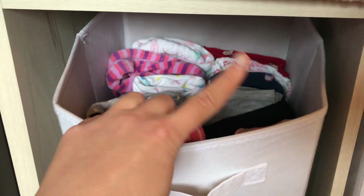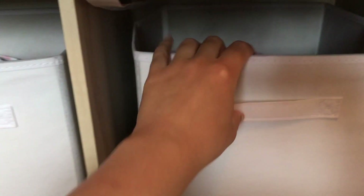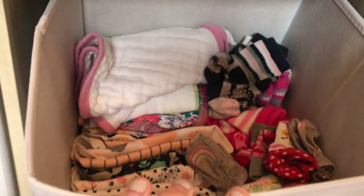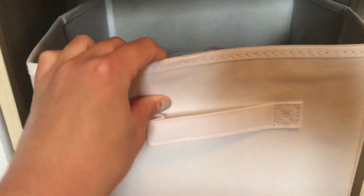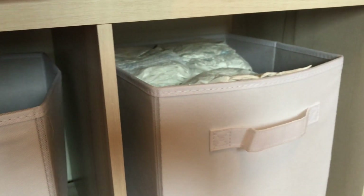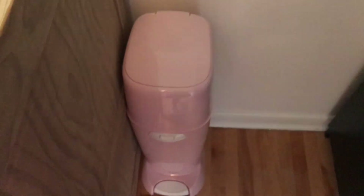Underneath there we just have clothes and things. In this bin I have clothes that fit her — sleepers, onesies, shorts and pants — followed by bibs, socks, scratch mittens, some jewelry bibs and things like that. Then diapers, toys, sheets, and swaddle blankets slash sleep sacks. Oh, and there's the diaper genie across from the armoire.